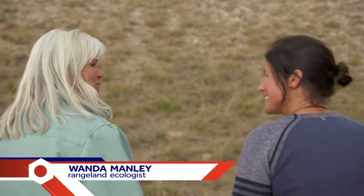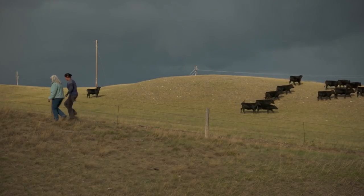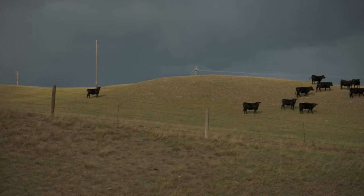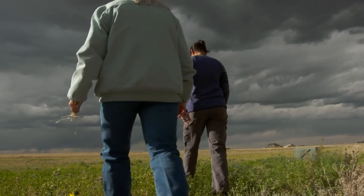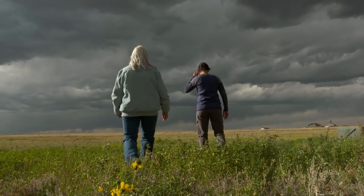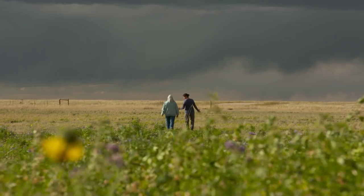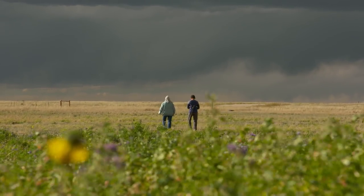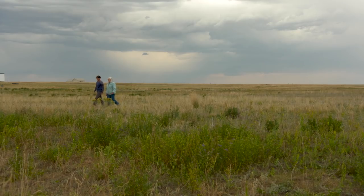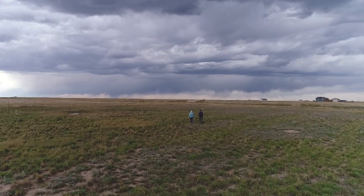Hi Wanda, nice to meet you. Welcome to Wyoming. Let's go for a walk. So Wanda, you've dedicated your entire life to studying the ecology of this area. I'm from Wyoming and I have a master's degree in rangeland ecology. Look at this area — it's just open grasslands, no trees. We are high at 6,000 feet, we get 14 inches of precipitation a year and lots of wind. It's just really hard to get trees started here, so the native landscape is primarily grasses with some forbs and shrubs intermingled.